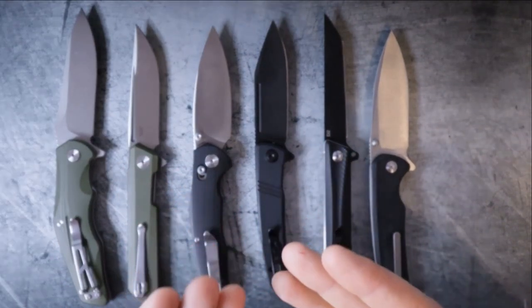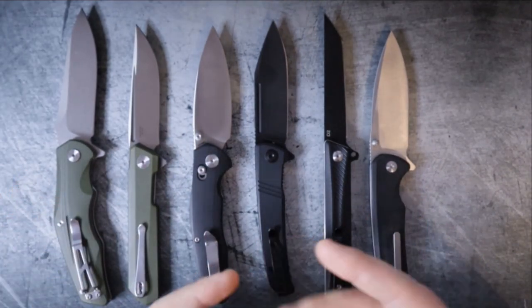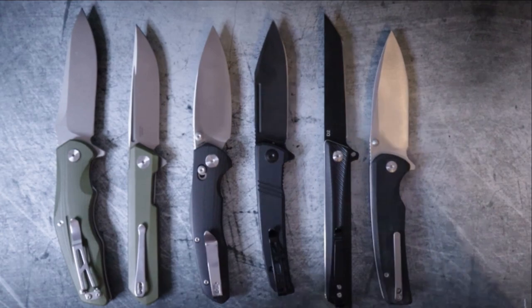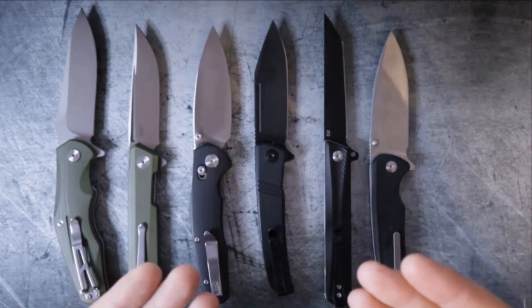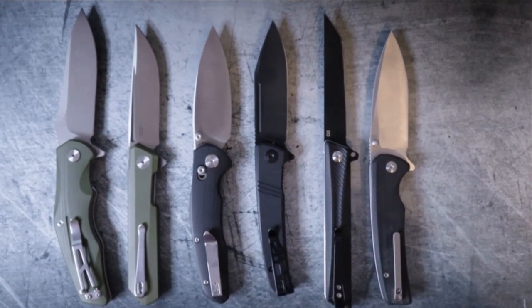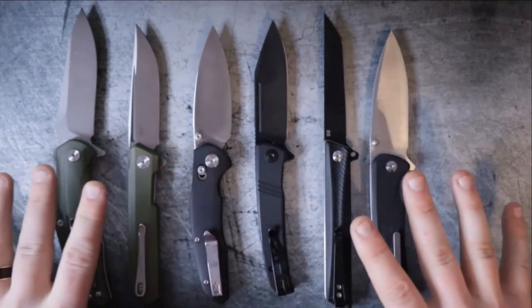In front of me I have six knives, and something they all share in common is that they are at the $50 price point or less. That $50 price point is important because, nowadays, we have to spend more money on things like food, living supplies, and rent or mortgage, so we have less money available for hobbies like knife collecting and EDC.